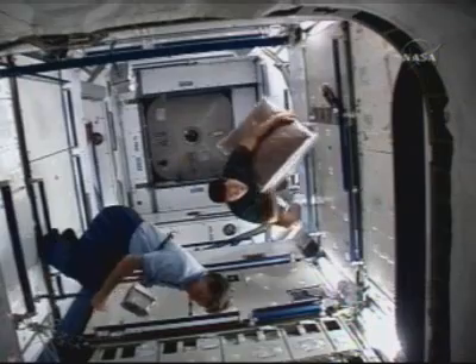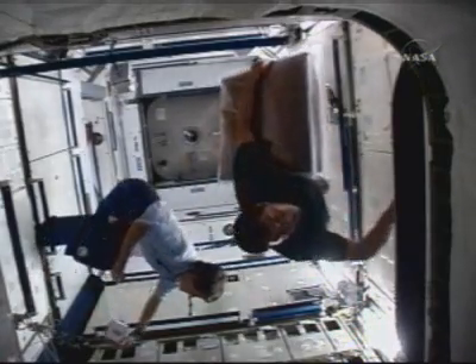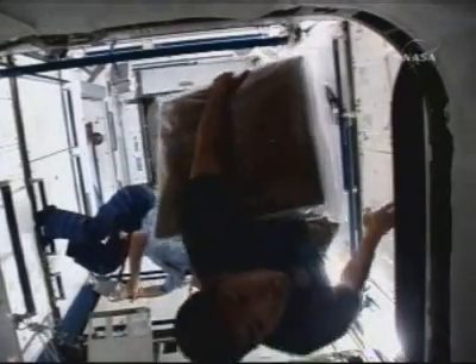Alpha, Houston, space to ground two. Once again, no response required, Peggy or Dan, but when you can, if you could open up the IMV node to aft port valve, we'll send some ventilation your way.